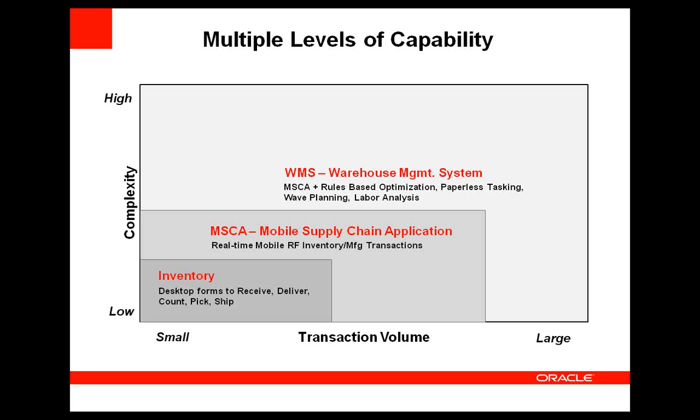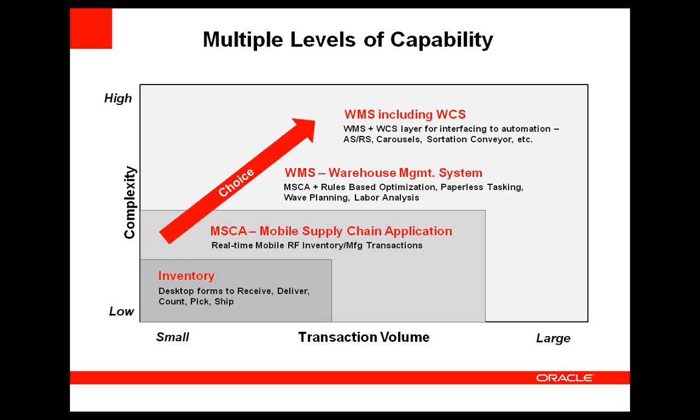The next step up is the Warehouse Management module, which takes all the capabilities of Mobile Supply Chain and adds rules-based optimization, paperless RF tasking, wave planning, labor analysis, and other features. With Release 12, WMS also includes WCS — a communications layer for interfacing to automation such as carousels, storage and retrieval systems, and sortation conveyors. So walking up the complexity chain: use inventory for small simple facilities, use MSCA for real-time RF transaction capability, use WMS for robust complicated fulfillment needs, and add WCS for high-volume facilities with automation.